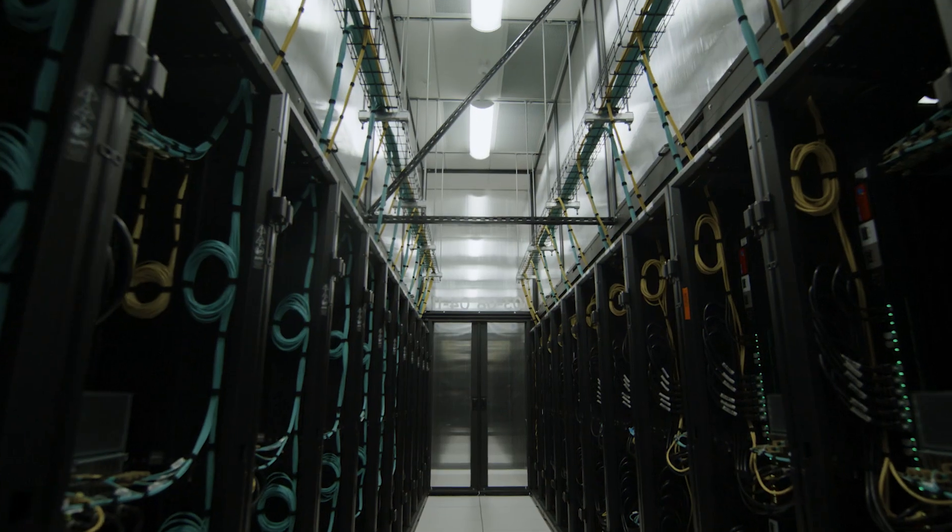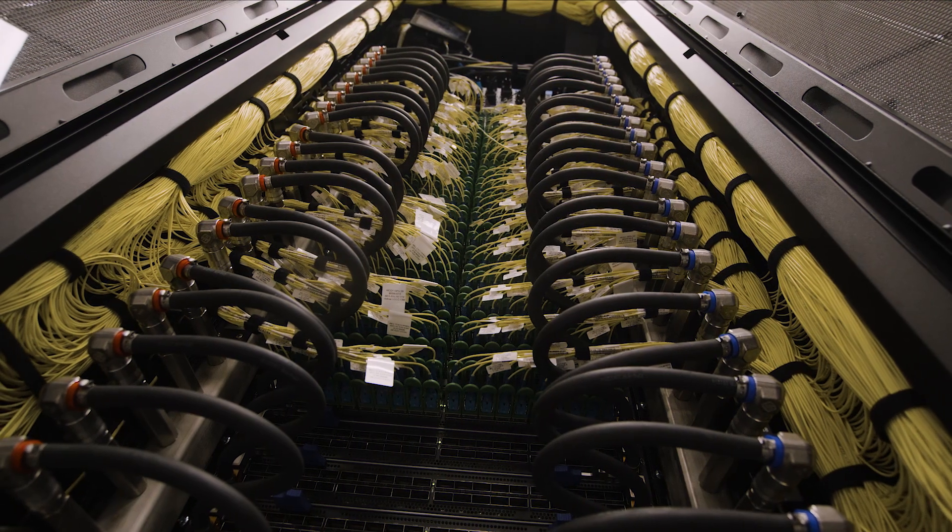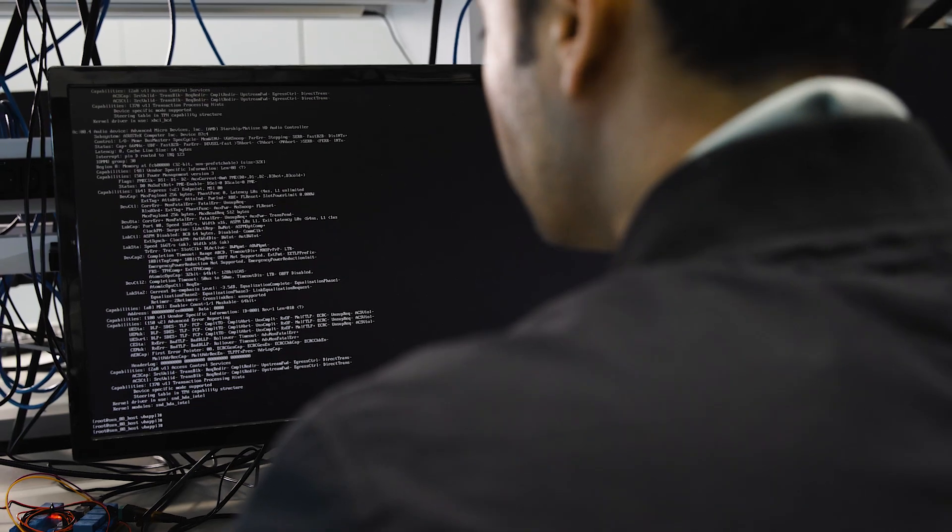From a perspective of infrastructure, AI compute systems are incredibly power-intensive. They require much more computing power, much more storage, and an incredible amount of interconnectivity between all of the compute nodes.